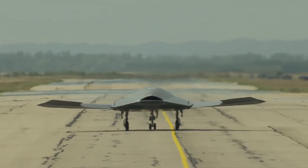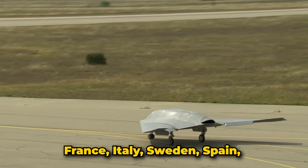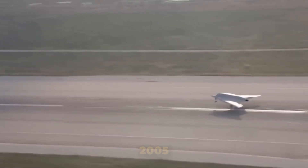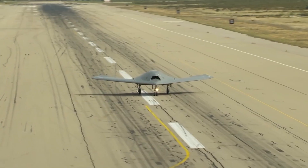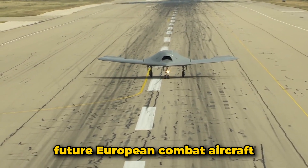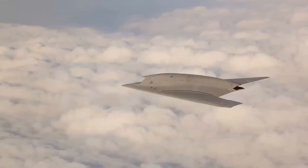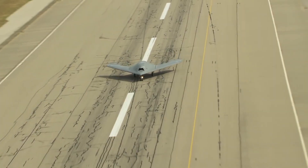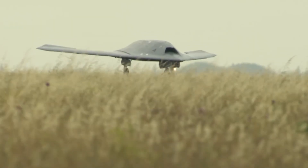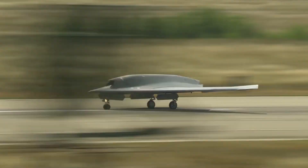Number nine: Dassault nEUROn. The Dassault nEUROn is an advanced European unmanned combat air vehicle technology demonstrator developed by Dassault Aviation with contributions from France, Italy, Sweden, Spain, Greece, and Switzerland. Launched in 2005 and first flown in 2012, the nEUROn serves as a platform to develop and validate technologies for future European combat aircraft. This stealthy delta-winged UCAV has a length of 31 feet and a wingspan of 41 feet, powered by a Rolls-Royce Turbomeca Adour engine.